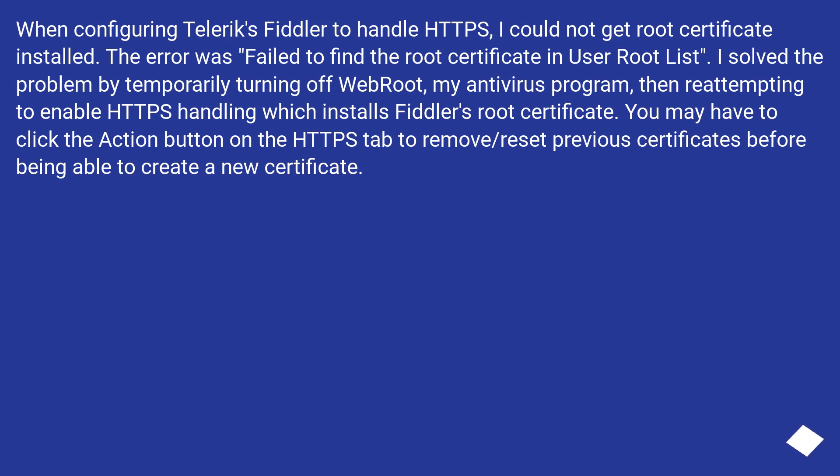When configuring Telerik's to handle HTTPS, I could not get the root certificate installed. The error was: failed to find the root certificate in user root list. I solved the problem by temporarily turning off WebRoot, my antivirus program, then re-attempting to enable HTTPS handling, which installs Telerik's root certificate. You may have to click the action button on the HTTPS tab to remove or reset previous certificates before being able to create a new certificate.